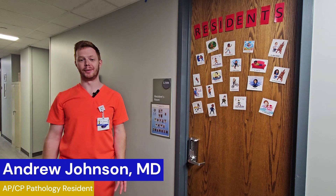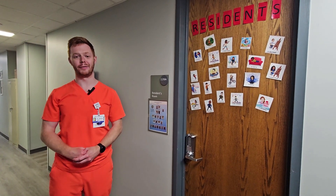Hi, my name is Andrew Johnson. I'm one of the residents here at URMC Pathology. Thanks so much for watching our video and I'm excited to give you a tour of our facilities.